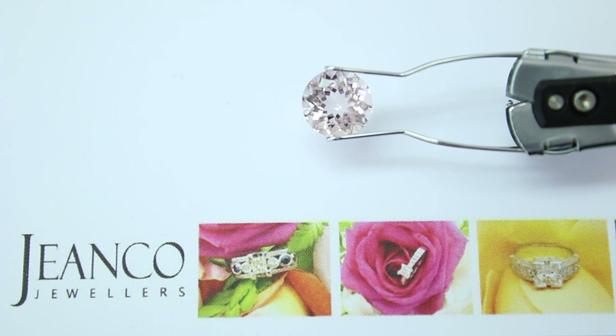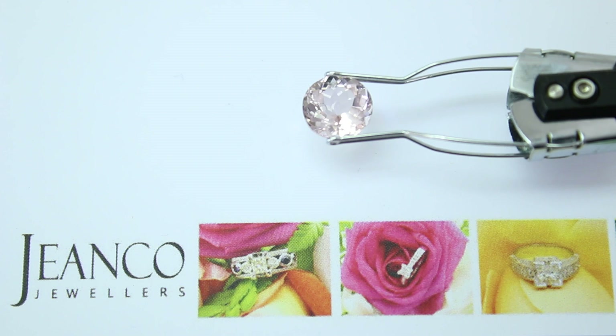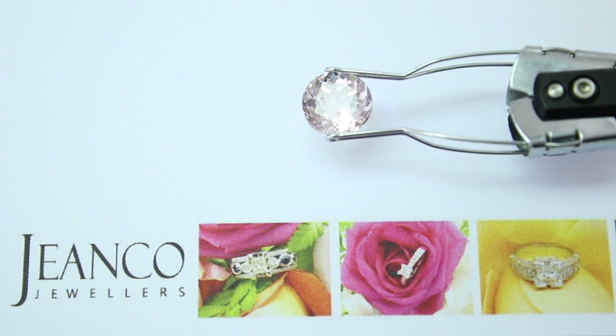You can surround it with other diamonds, you can surround it with contrary colors like Aquamarine, or even garnet would be beautiful around it.